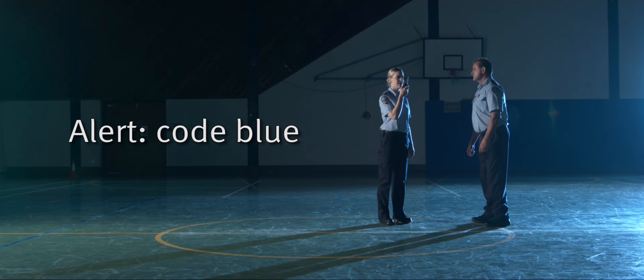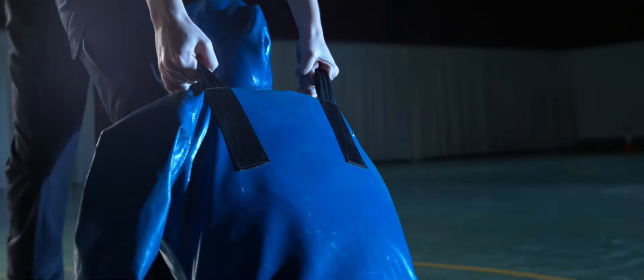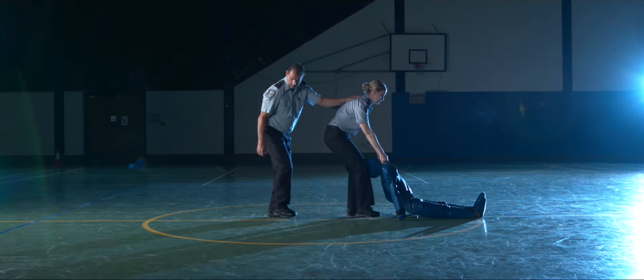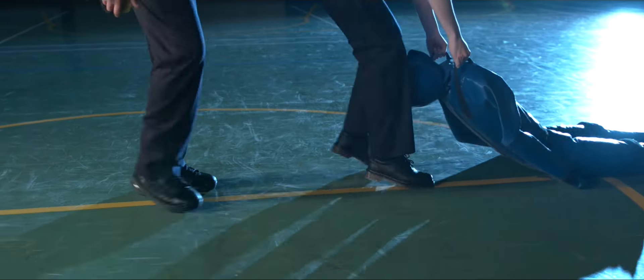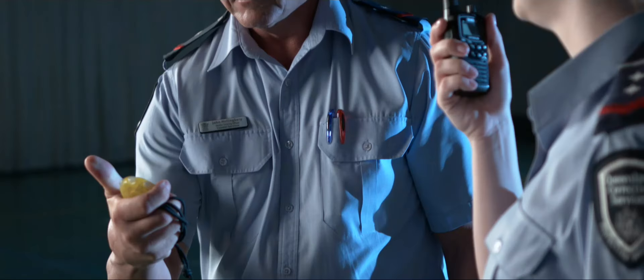Our fifth and final component finishes your assessment. Once you've dragged the mannequin 20 metres, you will then need to call a code over the radio. This shows us that after completing all the components, you're still able to correctly call the code if you are the first officer to respond. Alert, alert, code blue, gymnasium. This, and this only, is when the stopwatch will be stopped.